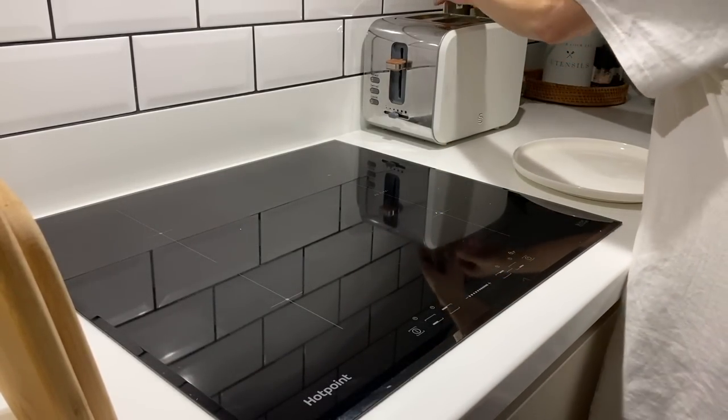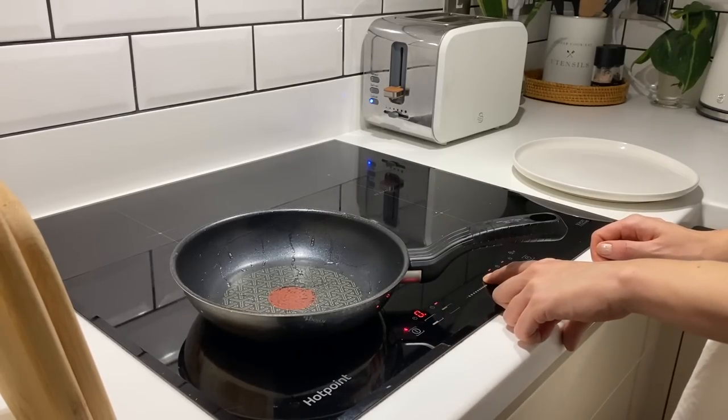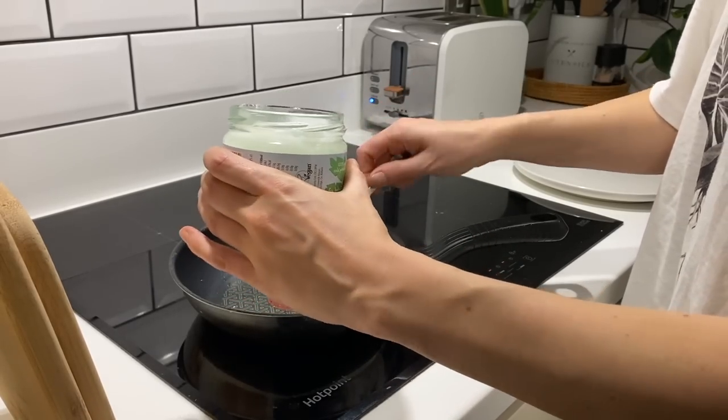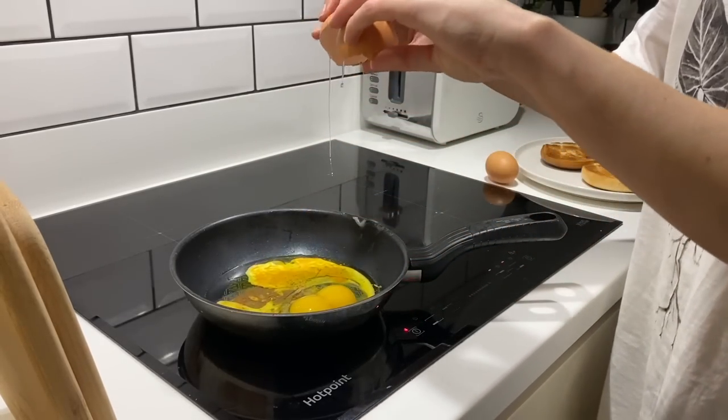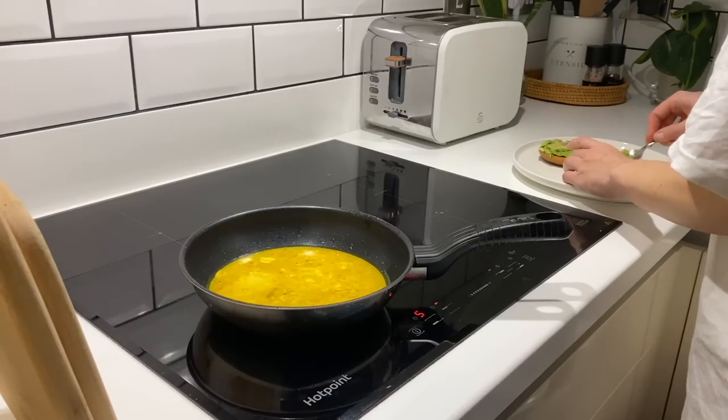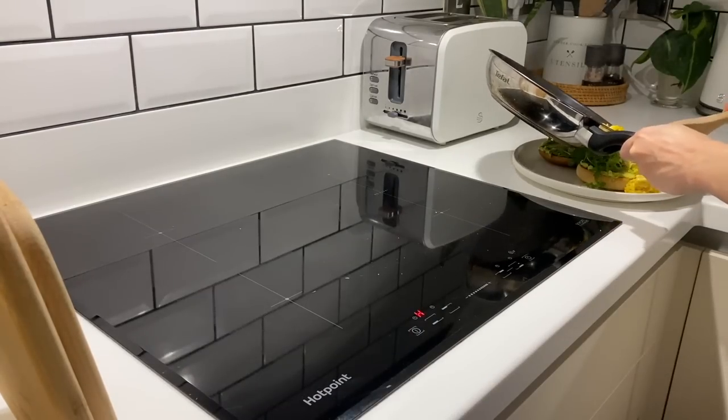I'm such a breakfast person, and although a lot of the time I'll just shove a quick bowl of cereal in my face, I had some time this morning so I went mega fancy and attempted to recreate a breakfast I'd had at a cafe a few weeks back. I might have overdone it slightly, but oh my god, it was so good.